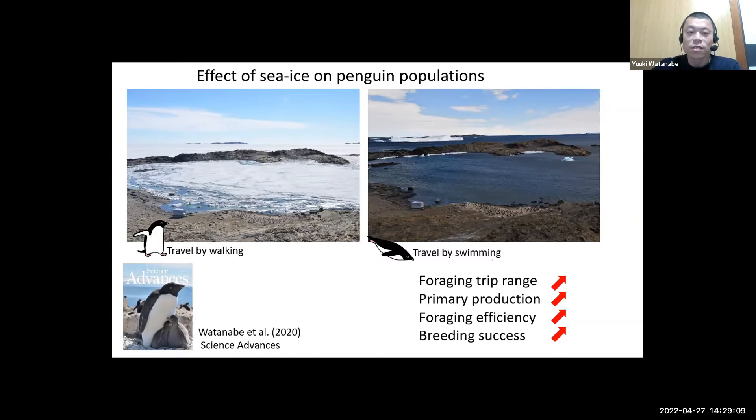Primary production in the sea increased because sunlight directly reached the water. Foraging efficiency of penguins increased, as determined by the combination of video camera and accelerometers. Consequently, breeding success of penguins increased. Quite surprisingly, the lack of sea ice had a very strong and positive effect on penguin population in our study area.